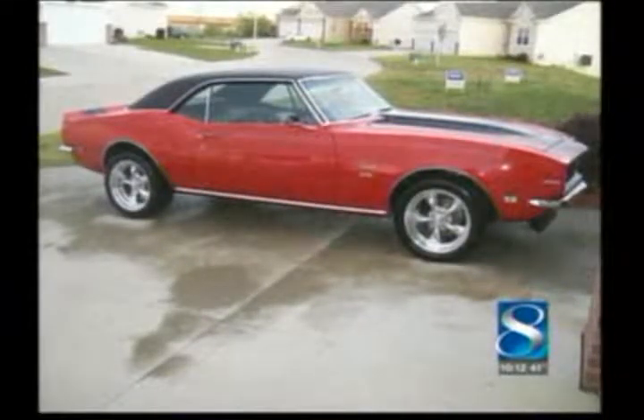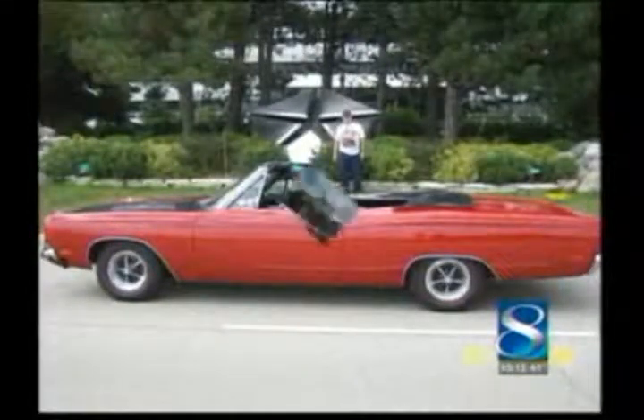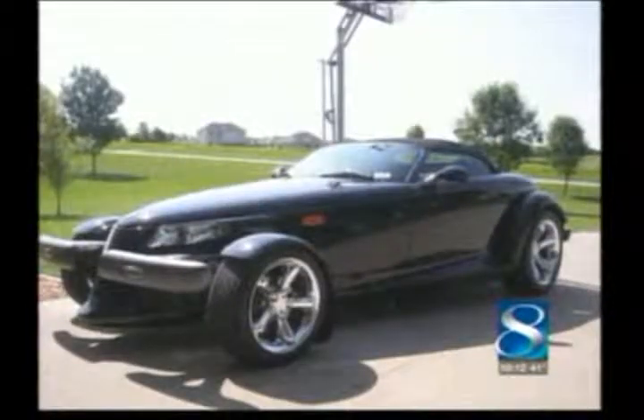Iowans are passionate about their cars and overwhelmed us with emails, pictures, and stories of their four-wheeled babies. It was hard, but we narrowed down more than 100 cool cars to eight, and here they are.